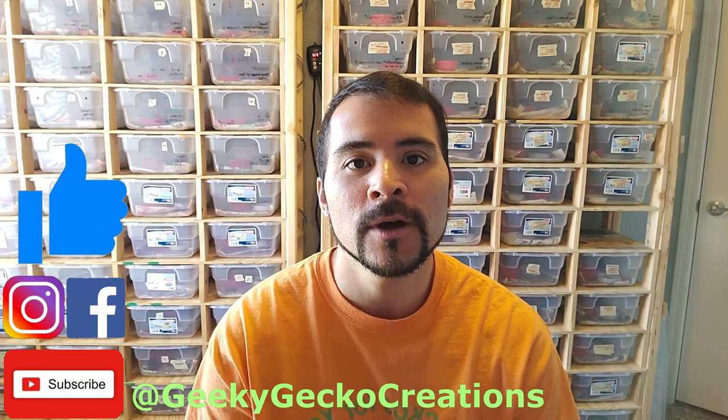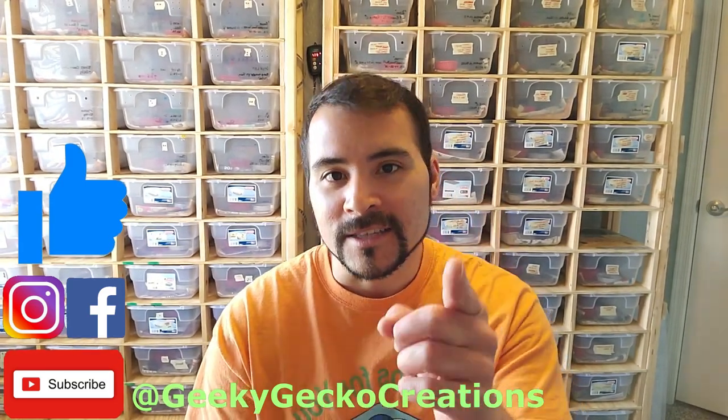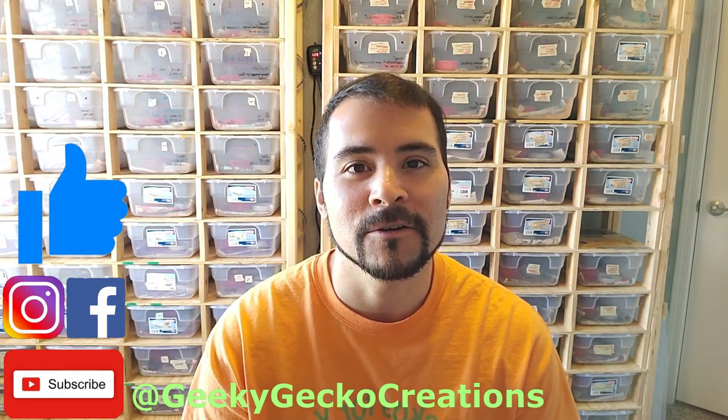I hope you enjoyed this video. Stay tuned for more gecko videos to come in the future. I'll see you guys next time, and have a geeky gecko great day.